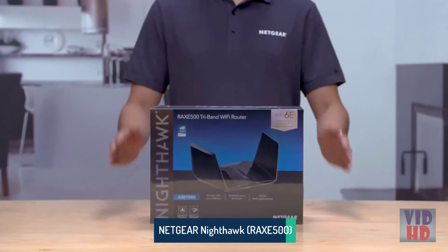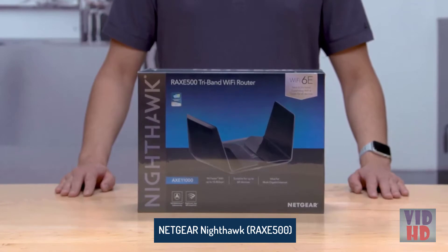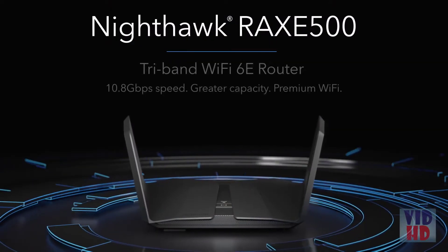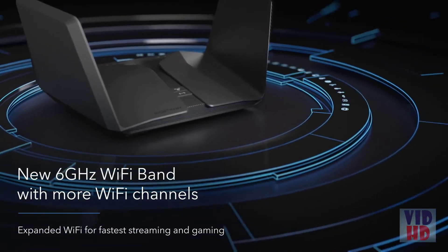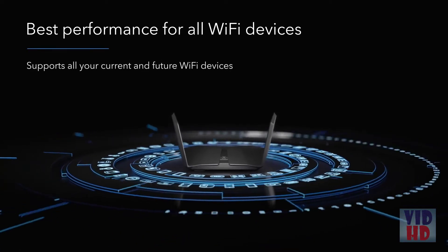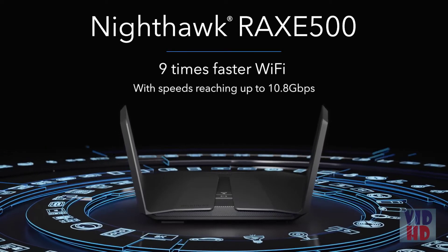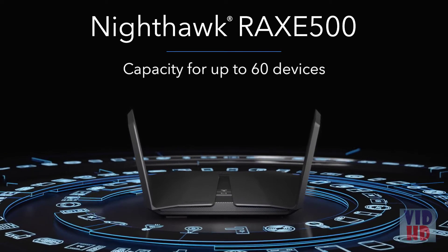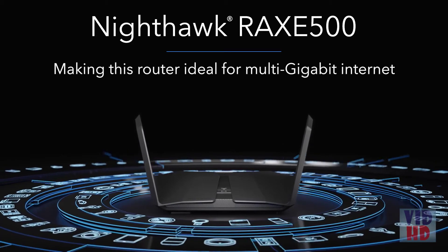We are here today to show you the Nighthawk RAXE500 tri-band Wi-Fi router — Netgear's first Wi-Fi 6E router. Wi-Fi 6E gives you access to an exclusive new 6 gigahertz band. With the RAXE500, you will see incredible leaps in performance, including 9 times faster Wi-Fi with speeds reaching up to 10.8 gigabits per second and capacity for up to 60 devices, making this router ideal for multi-gigabit internet.